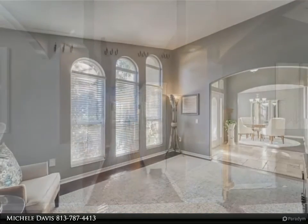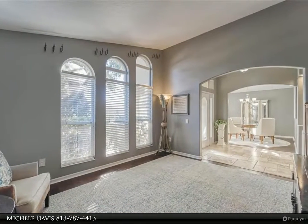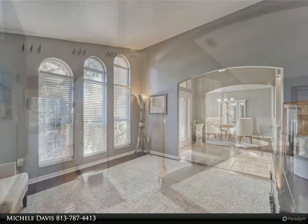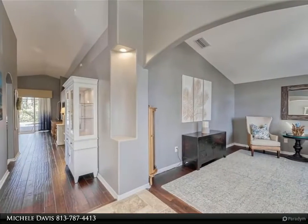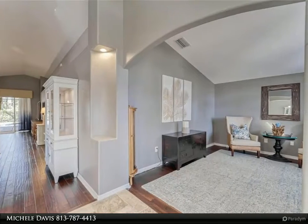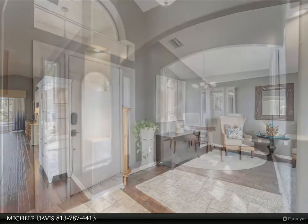The kitchen has custom cabinetry, granite countertops, stainless steel appliances arranged with double convection ovens, and a tastefully tiled backsplash. More upgrades include lighting and fixtures, lighted art niches, as well as custom interior paint and wallpaper.